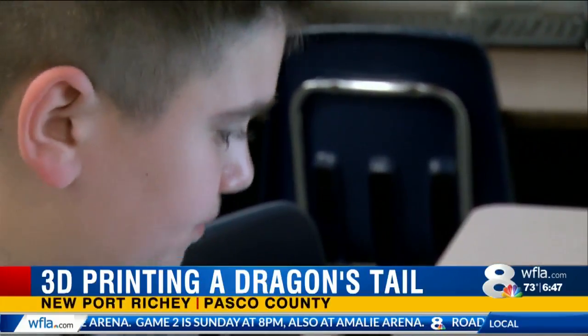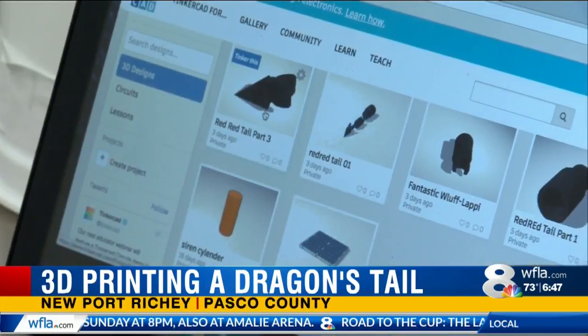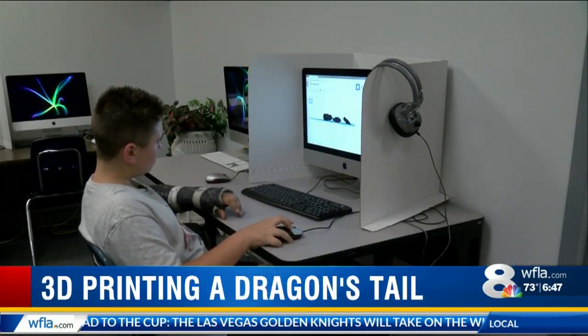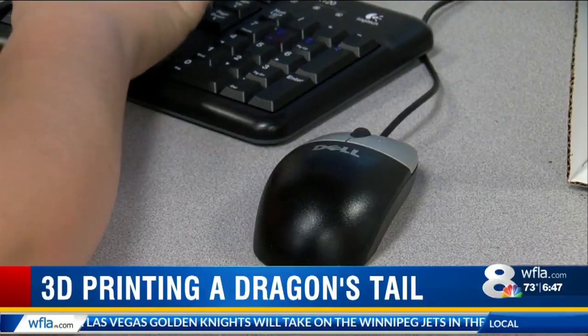Before the first bell ever rings for class, as you can see, we have many different designs. 11-year-old Tao Gakonica can already be found hard at work in the innovation lab.